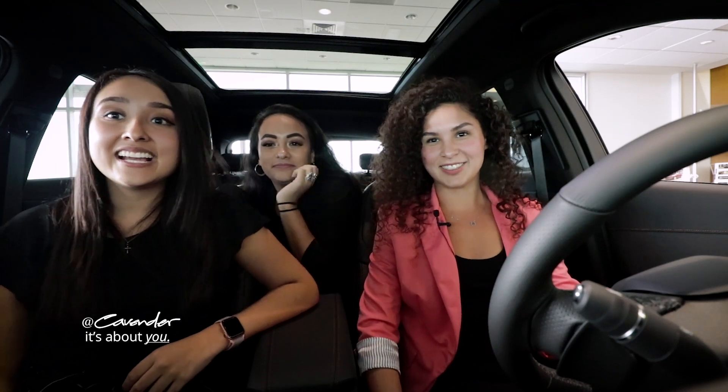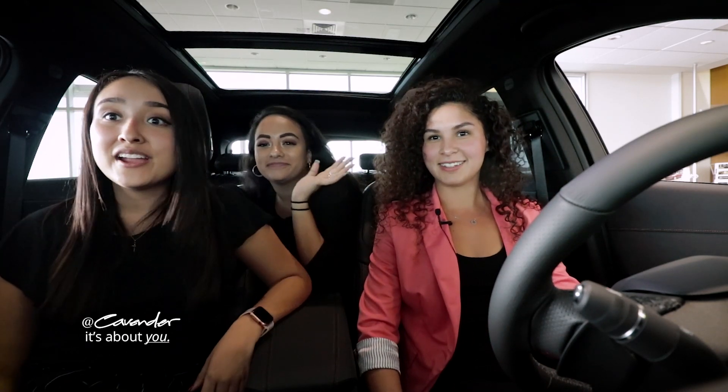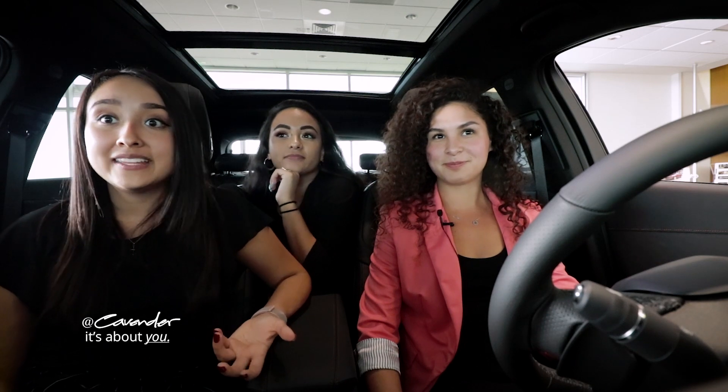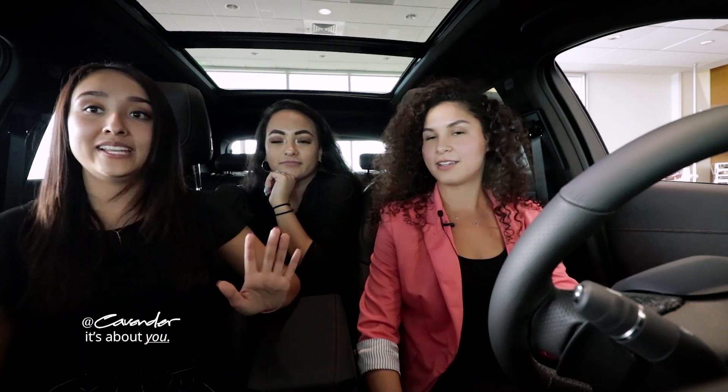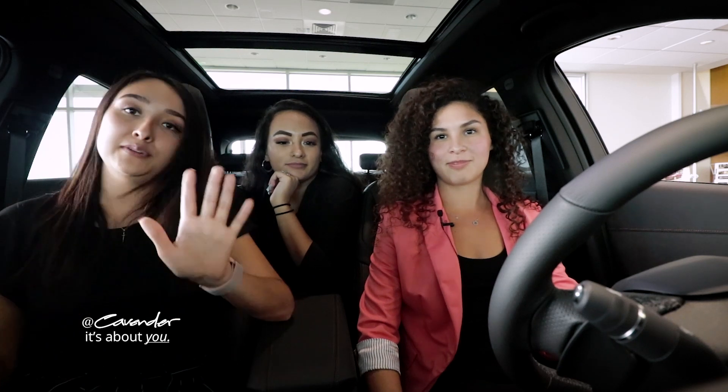Hi guys, we're here at Cavender Cadillac. I'm with Julie and Taylor. They're going to talk to us a little bit about the XT4. We're in the 2019 XT4 Sport. Tell me ladies, why is this the vehicle everyone's talking about right now?